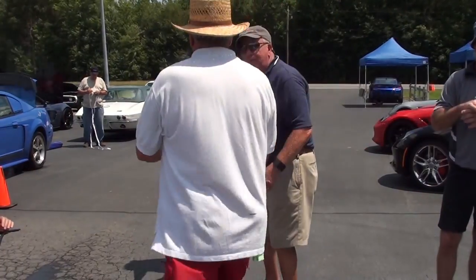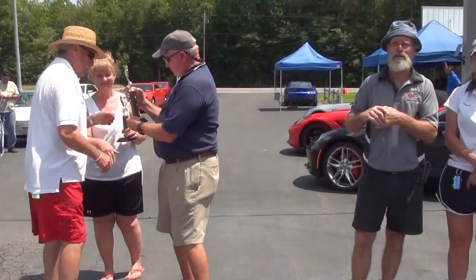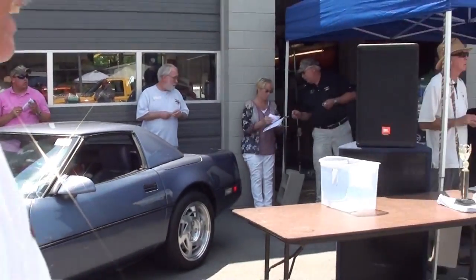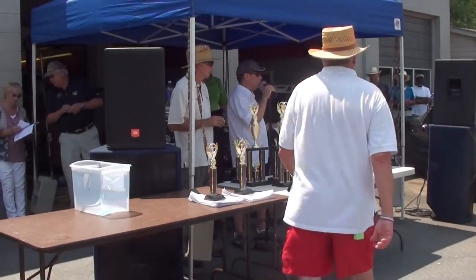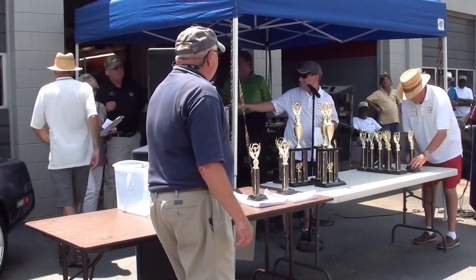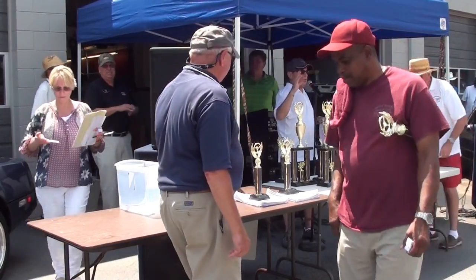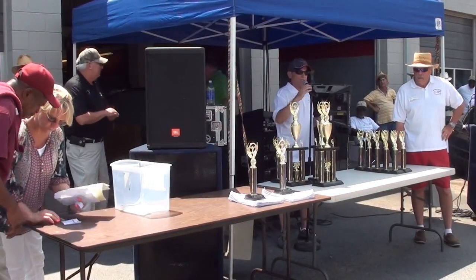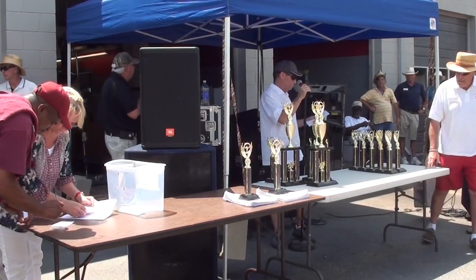Now, get the president of the Smooth Riders to come up here. They're the only club with 12 or more cars participating, so we're going to present the club with $200. See this lady right over here — on the cash awards, when you come up and get them, she's going to give you the cash, and you've got to sign a receipt for it.